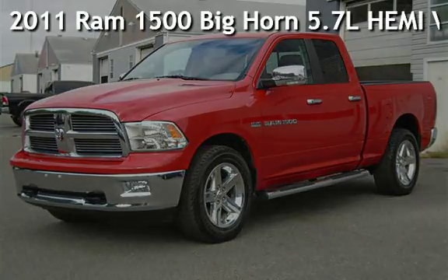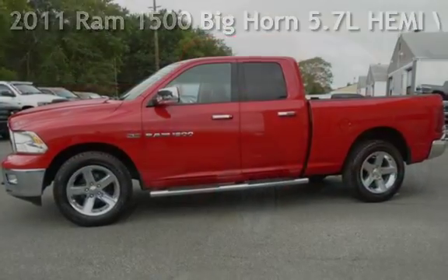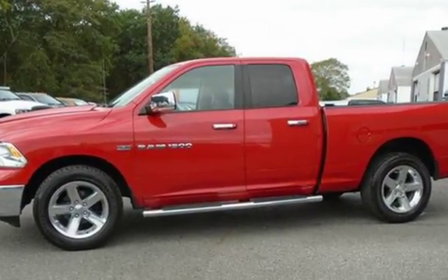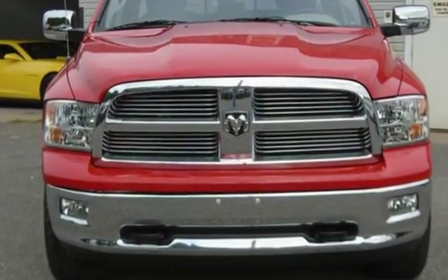Presenting a pre-owned 2011 Ram 1500 Bighorn. This four-door truck has an eight-cylinder, 5.7-liter V8 engine, with four-wheel drive and an automatic transmission.